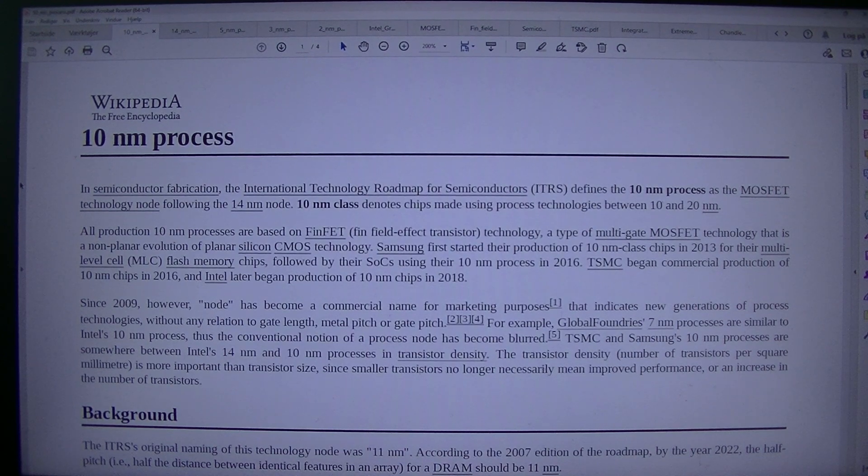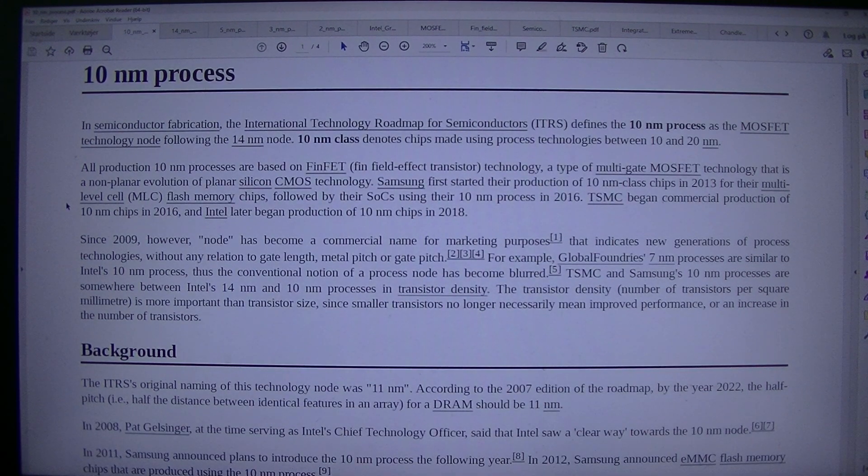FinFET, or Fin Field-Effect Transistor technology, is a type of multi-gate MOSFET technology — a non-planar evolution of planar silicon CMOS technology. Samsung first started their production of 10nm class chips in 2013 for their multilevel cell flash memory chips, followed by their SoC using their 10nm process in 2016. TSMC began commercial production of 10nm chips in 2016, and Intel later began production of 10nm chips in 2018. Since 2009, however, node has become a commercial name for marketing purposes, indicating new generations of process technologies without any relation to gate length.